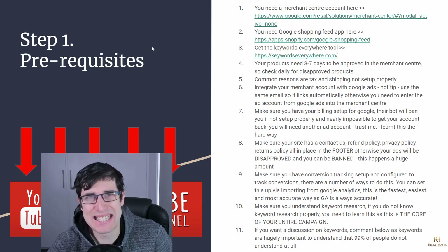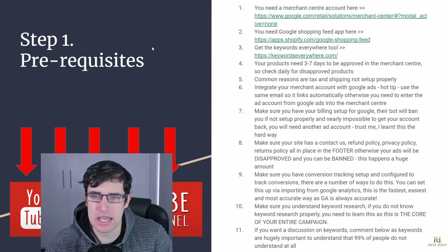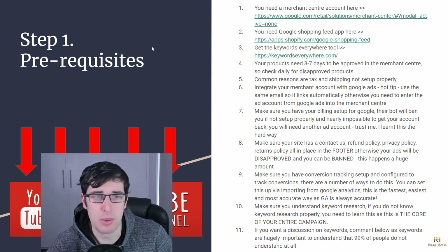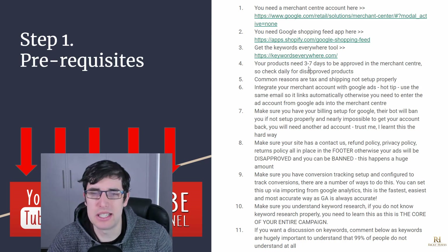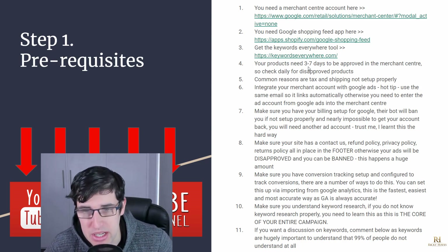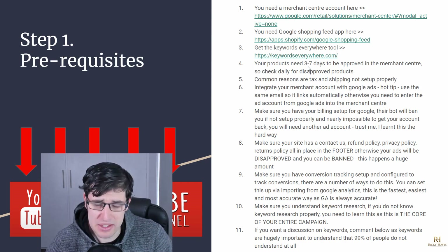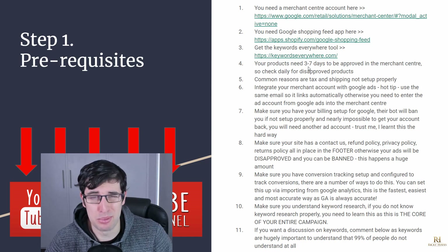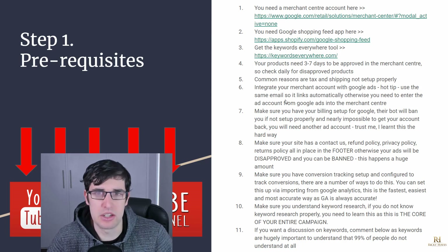If you want more on keywords, I can discuss that in a future video — comment that down below. These are the prerequisites you need to keep in mind. They are the foundation. We haven't even started getting impressions and clicks yet — that's how much work we need to do. This is realistically a broad overview; there's a lot more to it, but this is going to get you started.